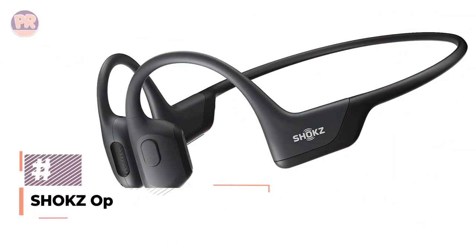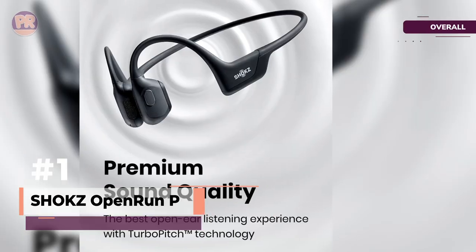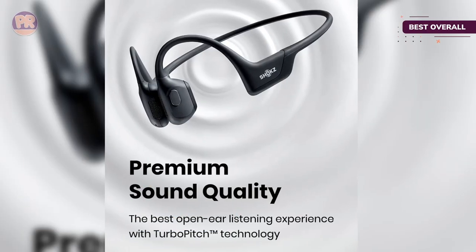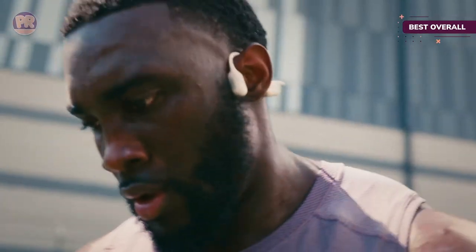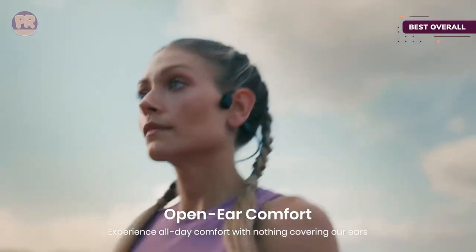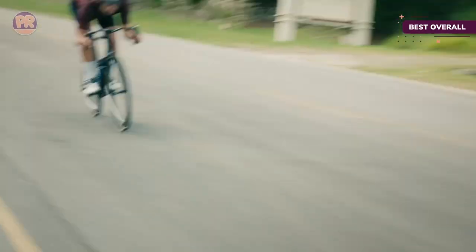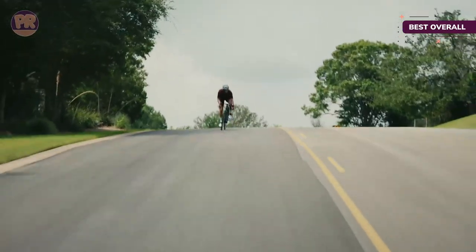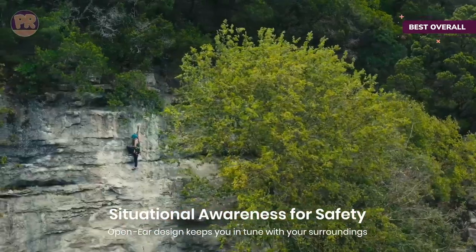The first product on our list is the Shox Open Run Pro. The Shox Open Run Pro headphones are expertly designed, durable, and have features that make them ideal for music listening, taking calls, and working out. They're fantastic all-around headphones and easily top our list. Bone phones typically aren't known for impressive sound clarity and detail; however, the Open Run Pro delivers exceptionally well. A combination of turbo-pitch technology and dual-bass enhancers adds more oomph to bass-thumping genres like EDM and hip-hop. Although they're far from traditional studio headphones, the Open Run Pro stands out the most among all the bone conduction headphones we've tested.